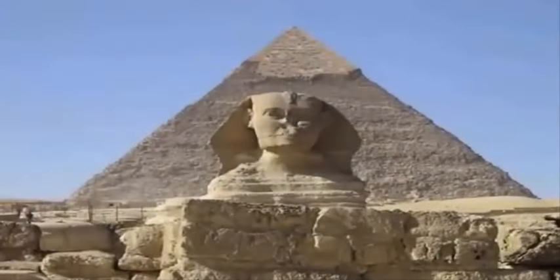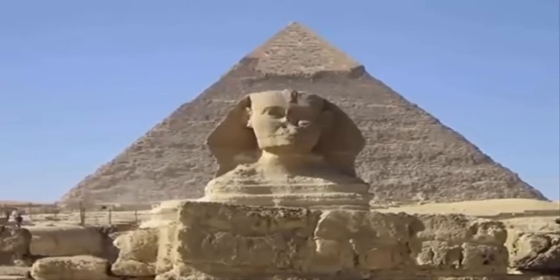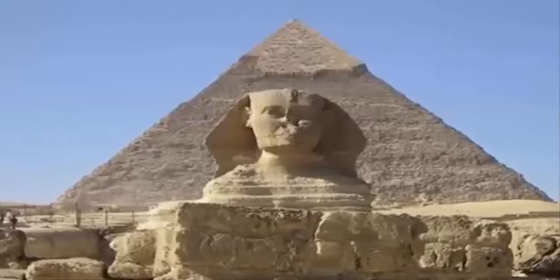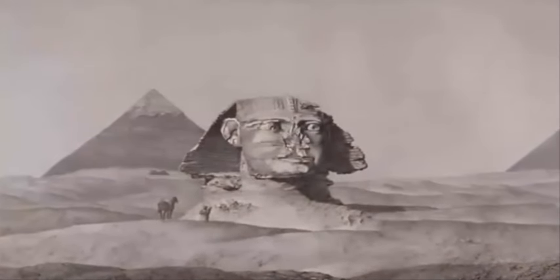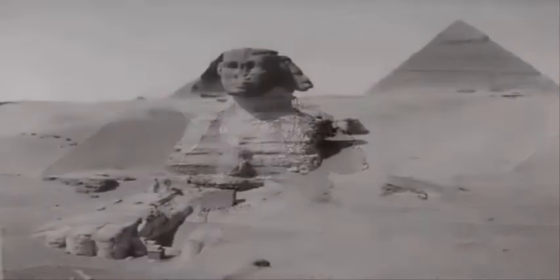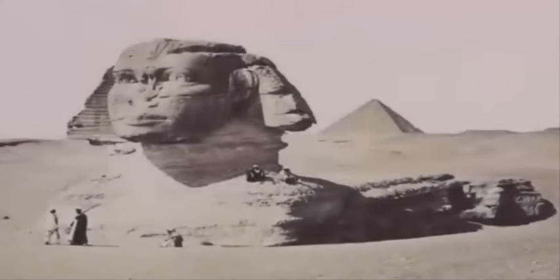The Great Sphinx of Egypt is the largest stone monolith statue on earth. It took nearly 20 years to fully excavate the Great Sphinx. Since this time, the Sphinx has undergone a lot of restoration, no longer taking on the appearance of being unfinished or, to the keener-eyed, severely eroded.